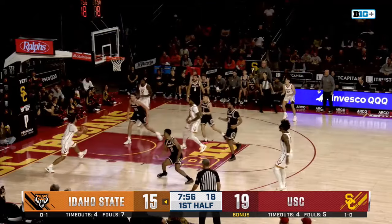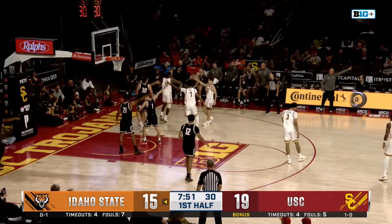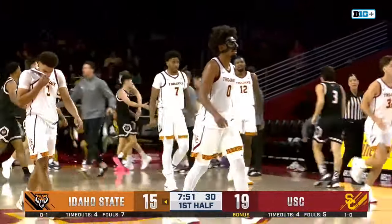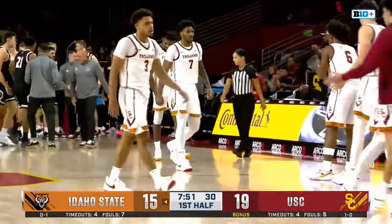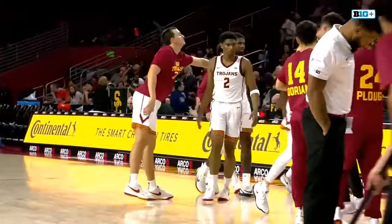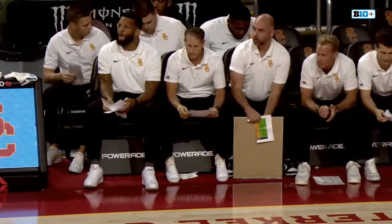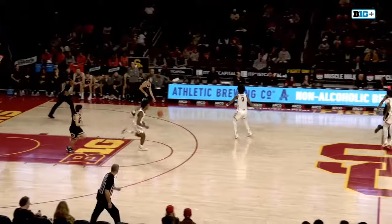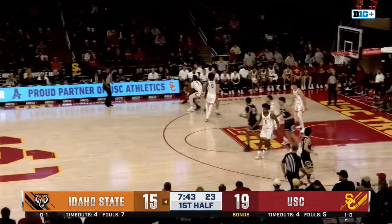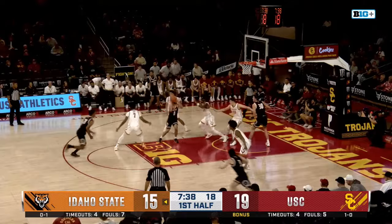Agee the rebound in the corner, Thomas inside — Noling can't finish the layup, tipped out and it is Idaho State basketball. With 7:51 to go in the first half, an 8-0 run for the Bengals — they're within four. Desmond Claude sitting on the bench right now with two fouls. There is Eric Musselman — a rare moment of peace for the USC head coach.